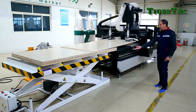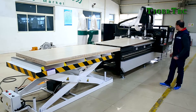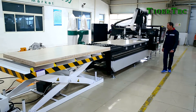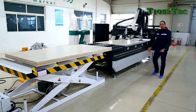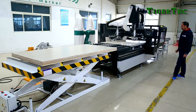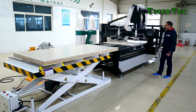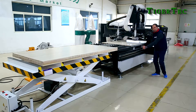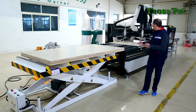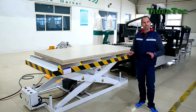As you can see, the machine levels again for the next process. The sheet is then pushed into position and then to its final position, and then the stops go down. So you can always feel confident that the position of the sheet will always be the same in every cutting process.